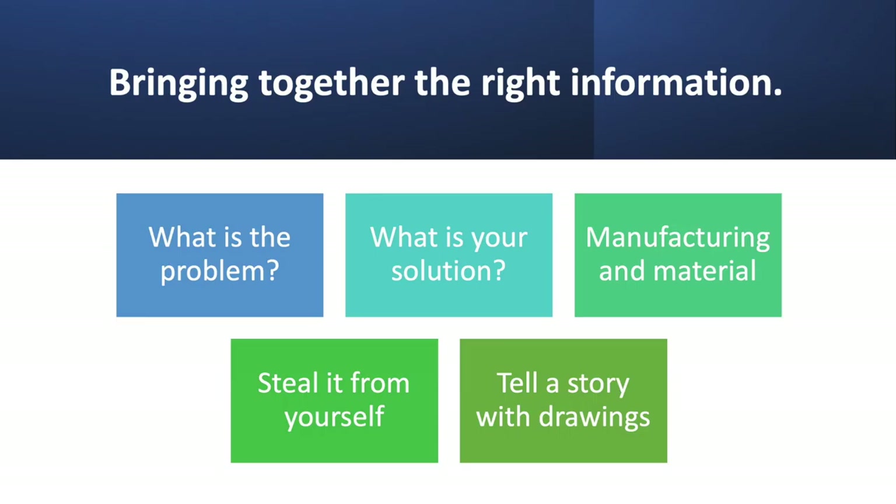Here's the big one: you need to include workarounds and variations. That means you need to steal it from yourself — come up with how many different ways someone could arrive at your idea. If you steal it from yourself, not only are you protecting your invention, but you're really protecting the innovation. When you do it this way, you're blocking others from filing something slightly different than yours. You're trying to give broad protection, and it's very important to do that.